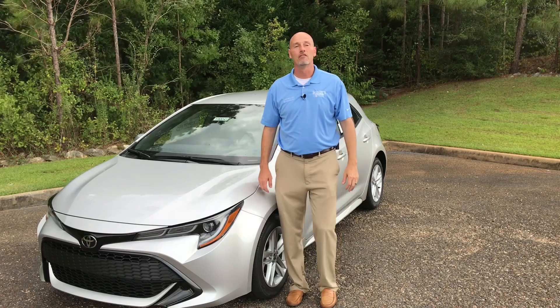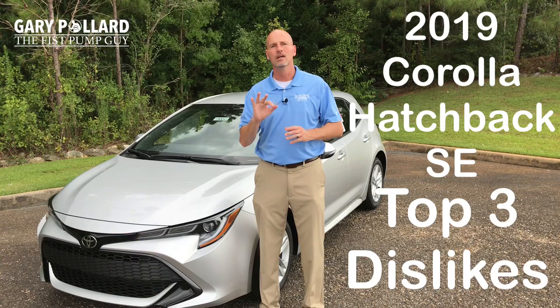Hey everybody, this is Gary, the Fist Pump Guy at Bondi's Toyota Enterprise, Alabama. Today we're going to be discussing the 2019 Toyota Corolla Hatchback SE and my top three dislikes. Now I will say my overall view of this car is an A, but there are a couple things I think could be improved. Stay tuned to find out what they are.